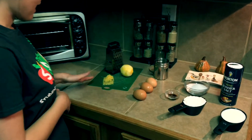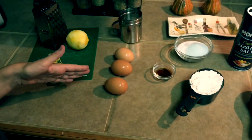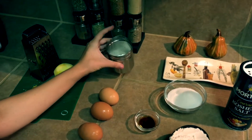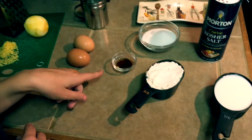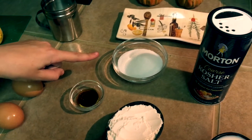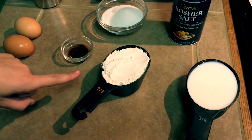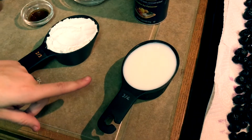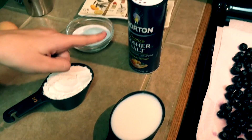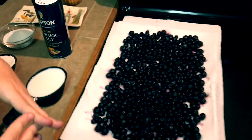We have lemon zest from a whole lemon, three large eggs, and powdered sugar — no specific amount here because this is just going to go on top when we're finished. This is vanilla extract, one teaspoon. This is half a cup of granulated sugar. We have two-thirds a cup of all-purpose flour, three-fourths of a cup of 1% milk but you can use any type of milk that you prefer. We have kosher salt — just a pinch.